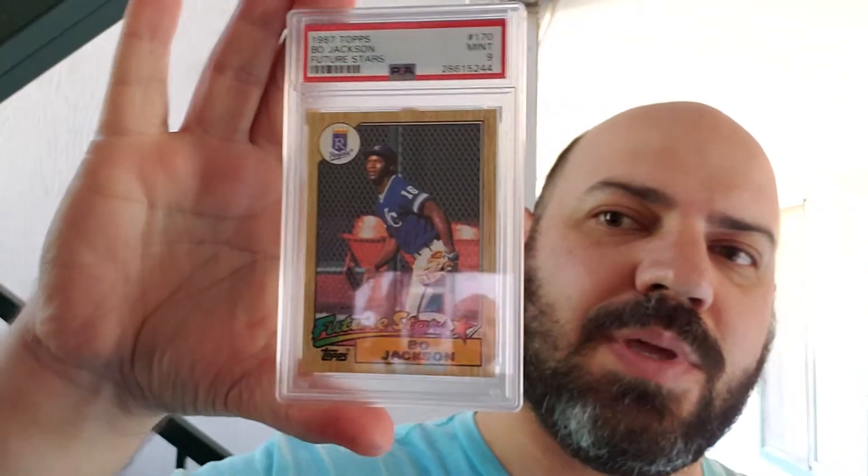I'm doing this project where I'm going and picking up all the rookie cards graded from my favorite players growing up. Here's the first batch: got the PSA 9 Bo Jackson Future Stars — gorgeous card, favorite card growing up — and then a PSA 9 1986 Topps Traded Bo Jackson. Bo knows baseball, Bo knows all. Still a crazy good athlete, that is a freak.